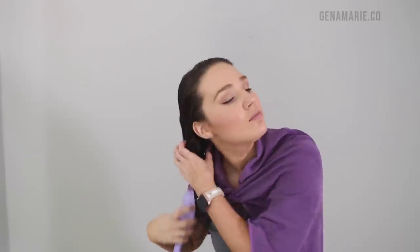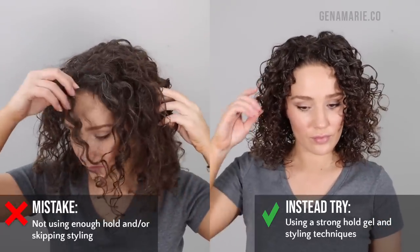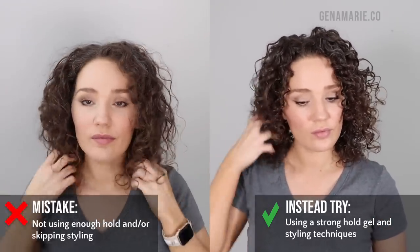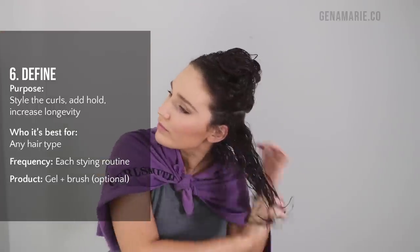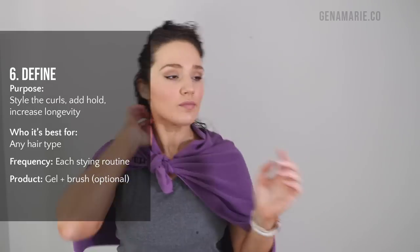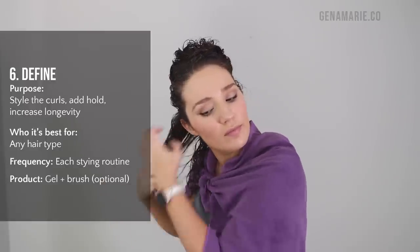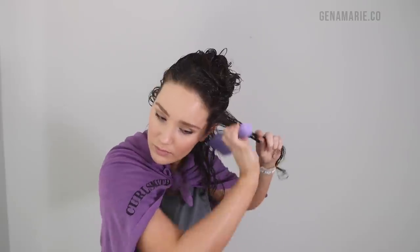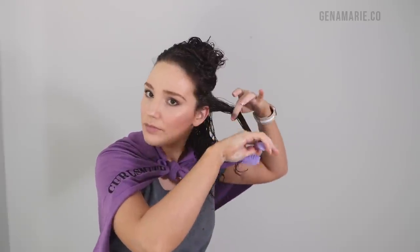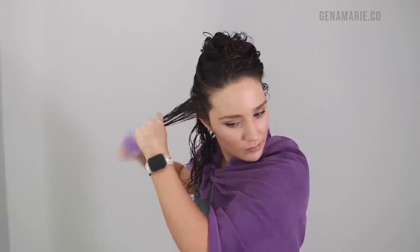I'm combing the curl cream through to ensure it's evenly distributed — you don't want patchy frizz. Number six is not using a hold product or skipping styling altogether. This is probably one of the most important points, especially in summer with humidity. You need to use some sort of gel with hold. I'm using CurlSmith Shape Up Aqua Gel, a light-to-medium hold gel that gives great slip, amazing curl clumps, and a lot of fullness and volume. Brush styling also helps curls last so much longer, especially in humidity.